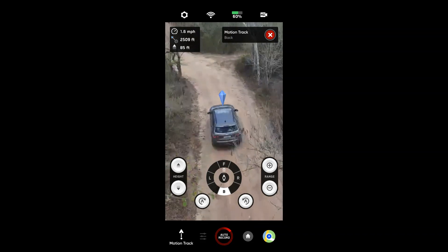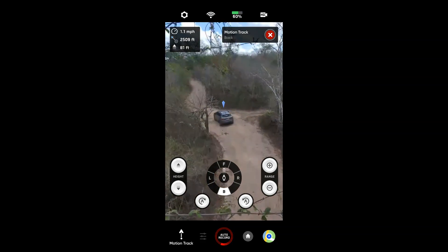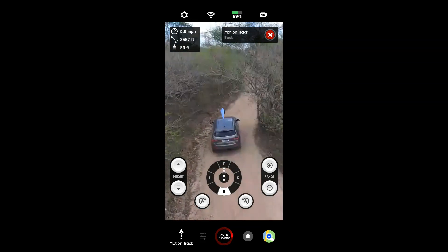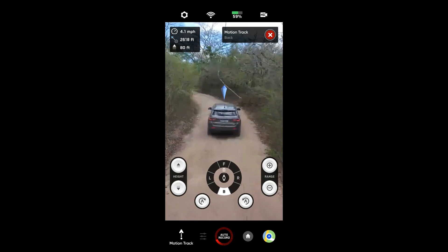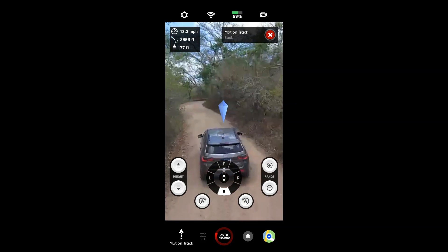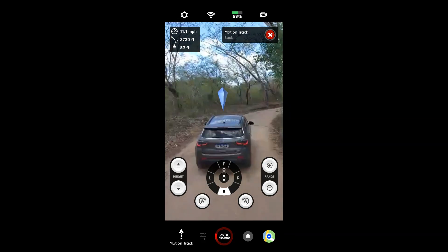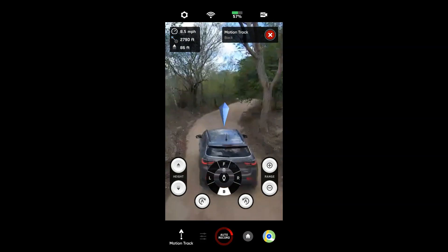Vou aumentar a altura dele. Olha os galhos, pessoal — é muito obstáculo mesmo. Vocês não têm ideia de como ter obstáculo aqui. Vou deixar ele bem baixinho agora, bem colado atrás do carro. Mais galinho seco — e ele vai fazendo o trabalho dele. Agora colou na traseira do carro de novo. Caramba, hein — se eu tivesse com controle, seria mais fácil desviar.